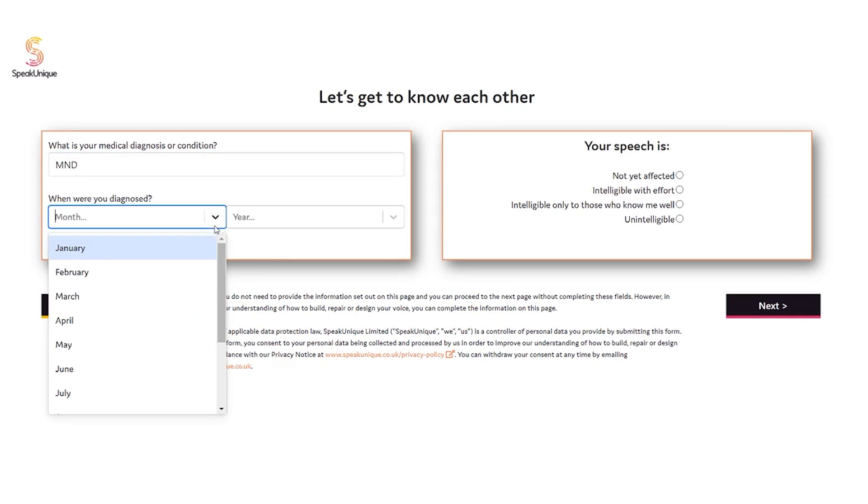SpeakUnique creates personalized synthetic voices for use in communication aids. This is for people who lose the ability to speak as a result of a medical condition, such as motor neurone disease, a stroke, or cerebral palsy.